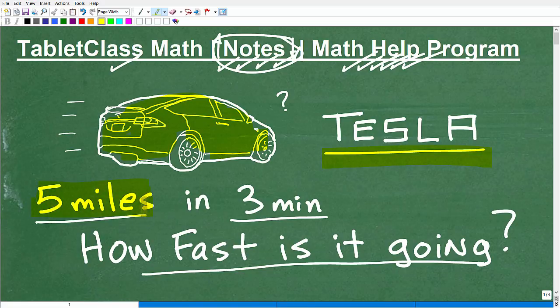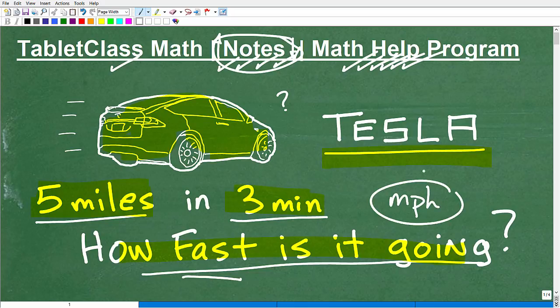So here's the problem again: the Tesla covered five miles in three minutes. How fast is it going? We want the answer in miles per hour. If you think you can answer this, I'd suggest you pause the video and sketch out the solution. But make sure you're certain in your approach — not just plugging numbers into a calculator hoping for the right answer. Either you know how to approach this problem with certainty, or you're just guessing. So let's get to the solution.